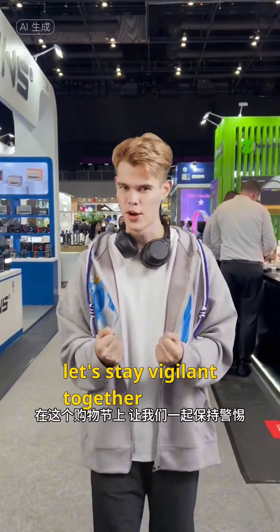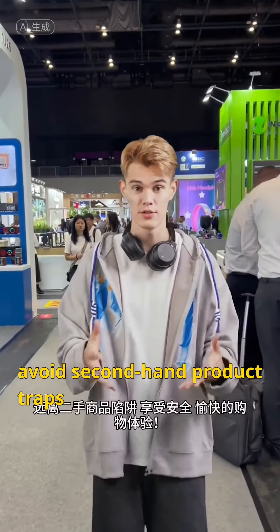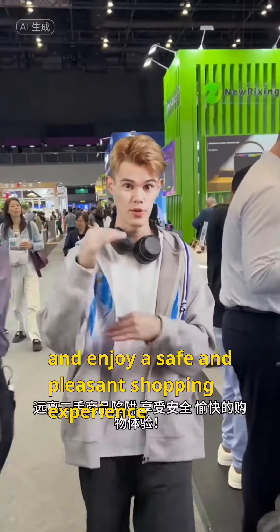On this shopping festival, let's stay vigilant together, avoid second-hand product traps, and enjoy a safe and pleasant shopping experience.